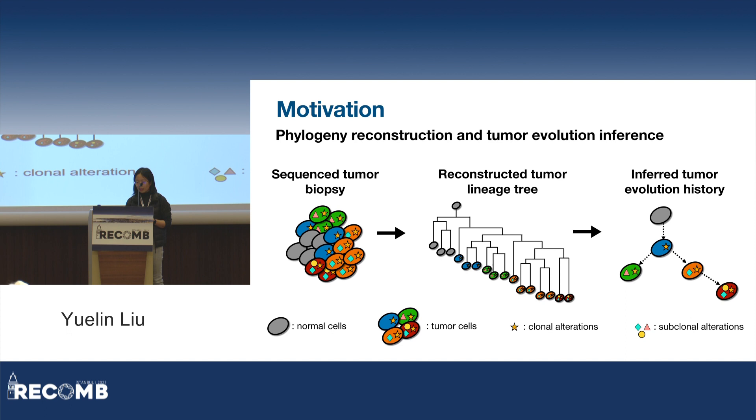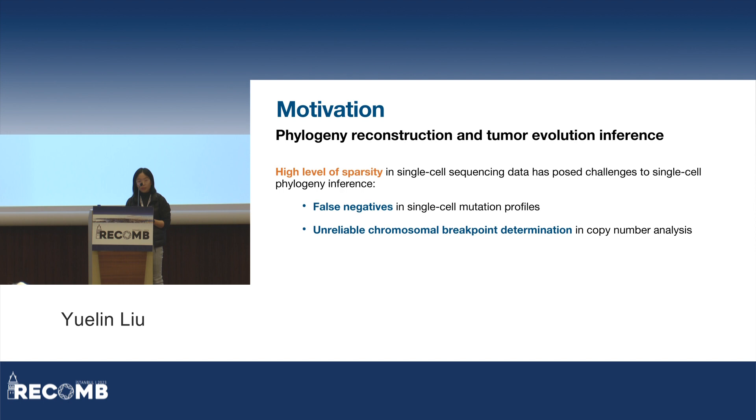There has been a vast body of such studies that leverage somatic mutations and copy number alterations. However, due to the high level of sparsity in single-cell sequencing data, there are a lot of false negatives in the single-cell mutation profiles, and in copy number calling, chromosomal breakpoints many times cannot be confidently determined. Problems like these pose great challenges to single-cell phylogeny inference.